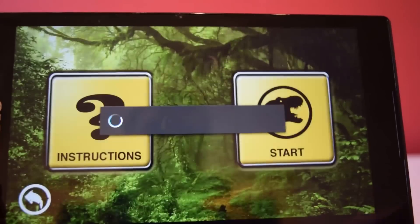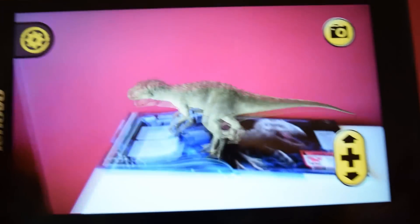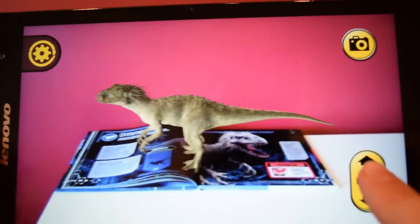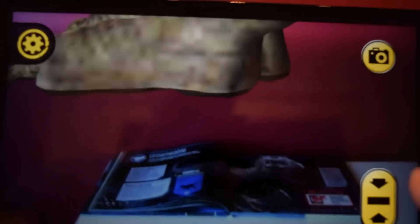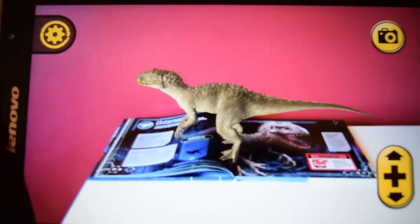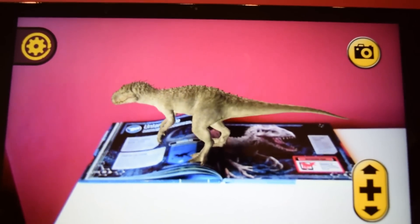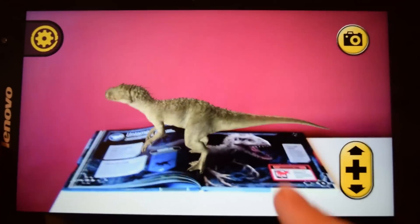There's also a Life-Size mode. When activated it finds the activation box and creates the Indominus Rex as before, but pressing the plus button makes him enormous — a full-size Indominus Rex. This is really good for a photo opportunity. If you were outdoors you'd be able to get a great shot looking up at the Indominus Rex. You can shrink him back down and hear his roar again — really cool.